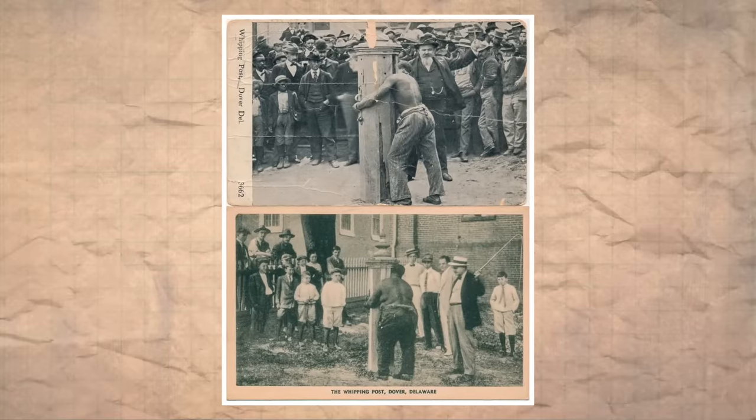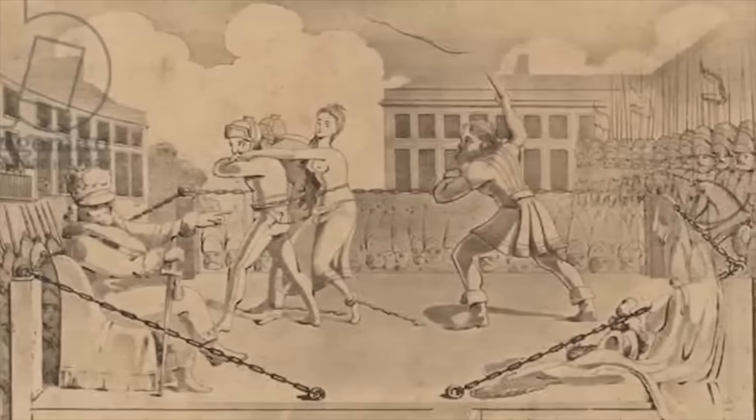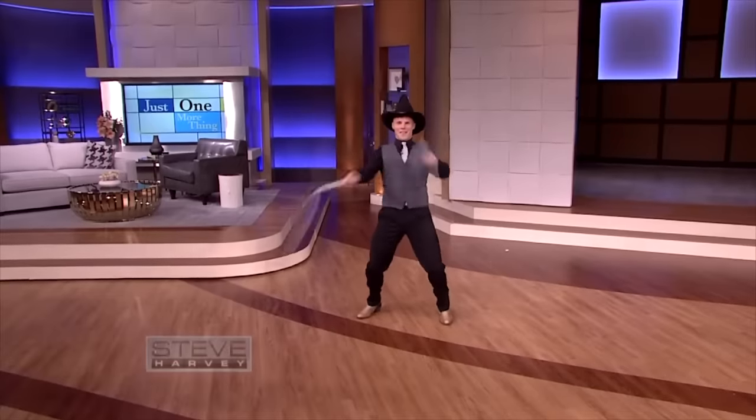Unfortunately, whipping, flogging, and lashing have been common practice in many societies, and even more recently than we'd like to think. Depending on the crime, lashes administered numbers anywhere from the low single digits to the thousands, although higher numbers would usually have been spread out over time. 100 or 120 lashes could result in death, as pieces of flesh would be ripped from the body and the victim would die from blood loss. With every lash delivered, the skin and muscle tissue — usually on the back — is lacerated, ripped, and torn, obviously causing severe pain and blood loss.